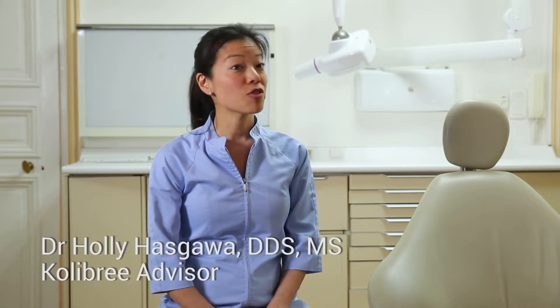When the Colibri team first came to us for input, we were impressed on how they're right on target. 90% of our patients don't brush well.